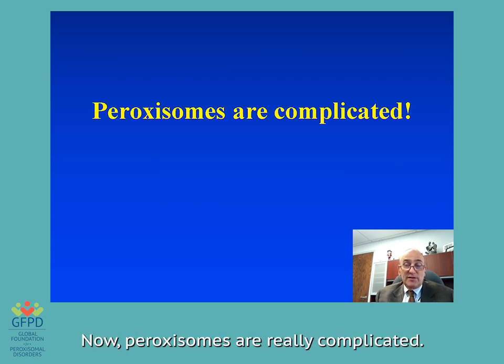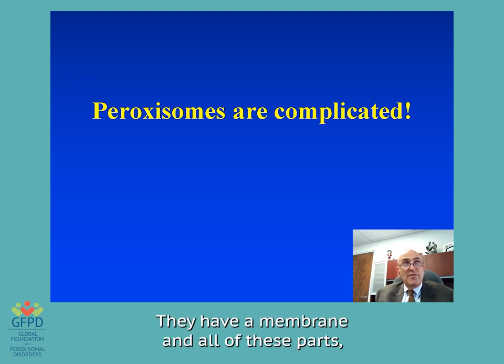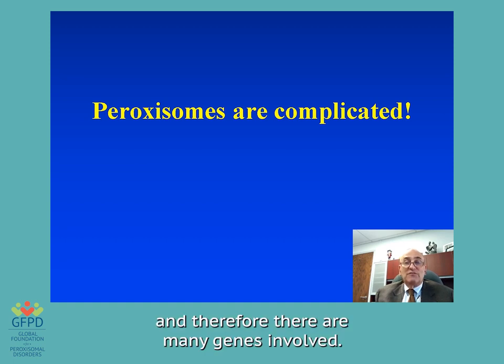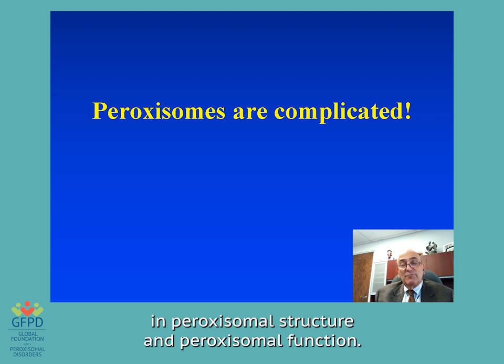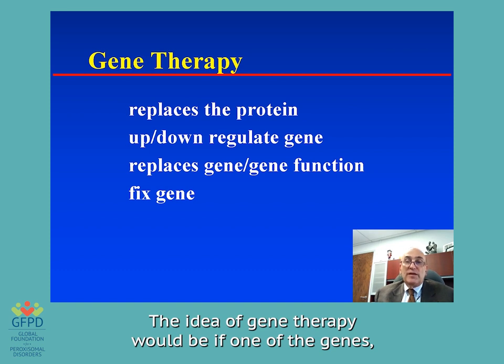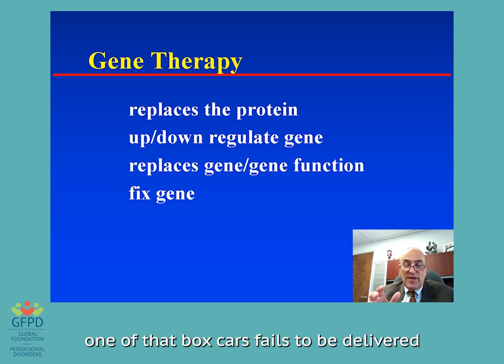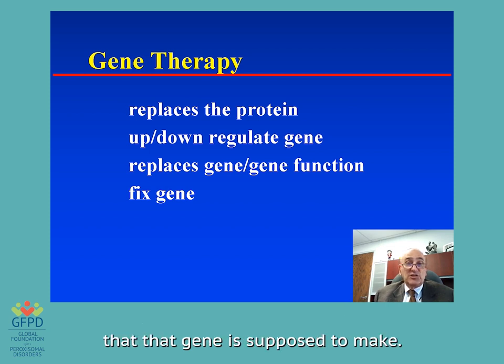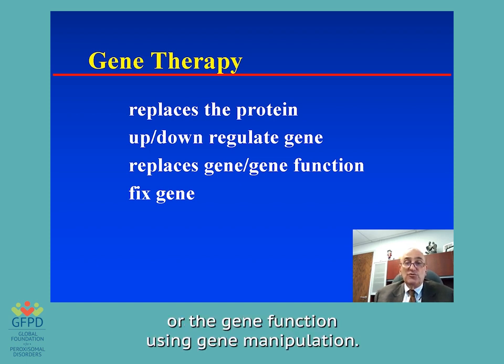Now peroxisomes are really complicated. They have lots of things they have to do — a membrane, all of these parts, and enzymes that have to be made. Therefore there are many genes involved, and each of these genes has its own role in peroxisomal structure. The idea of gene therapy would be: if one of the genes, one of those boxcars, fails and can't make its protein, we might replace that protein. We may up- or down-regulate a gene to make a good gene work harder or a bad gene work less. We might actually replace the gene or the gene function using gene manipulation.